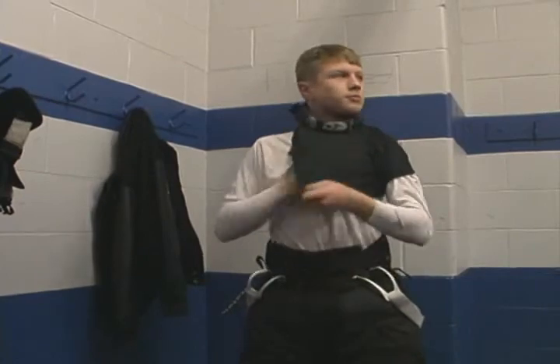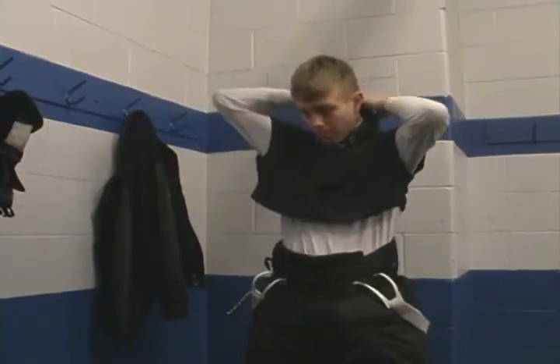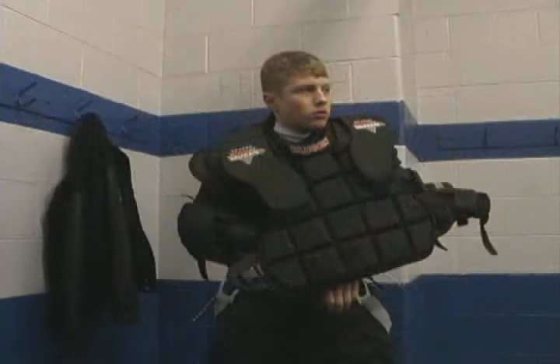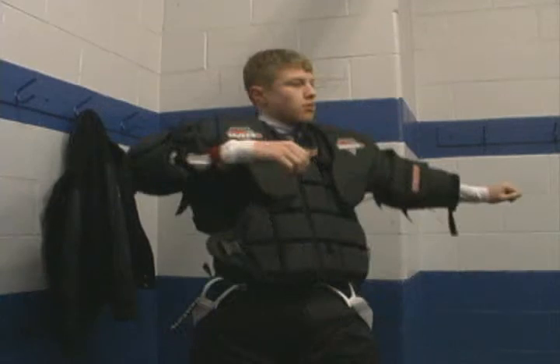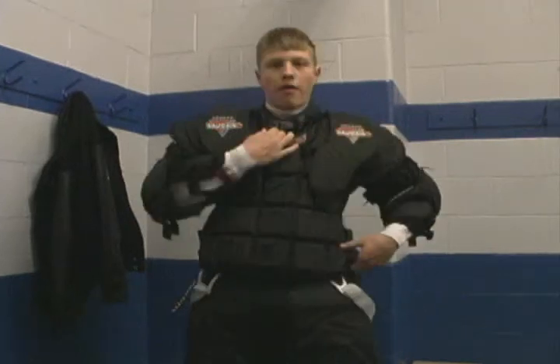Young goaltenders should wear an internal collar-style neck guard as well as the clear plastic dangler. If a goaltender today is flinching on hard shots, the first place to look is at their chest and arm pads. If there is a place to splurge when it comes to gear, this is the area. You want the sleeves to come within 1 to 2 inches of the wrist and the belly pad to just touch the top of your goalie jock.